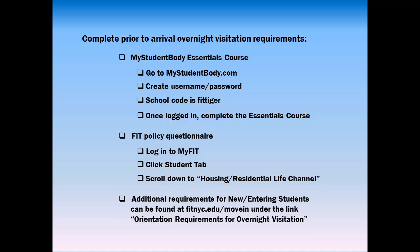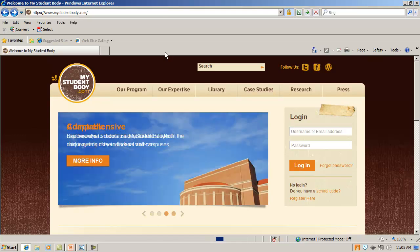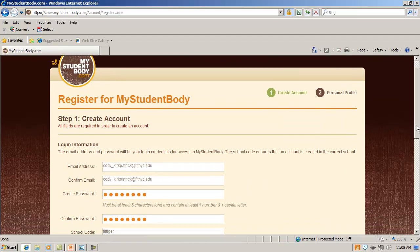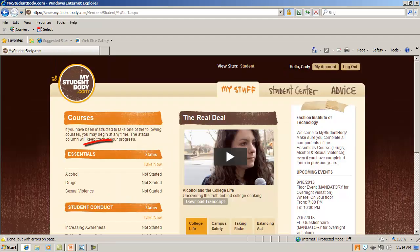When you arrive, you will be required to attend a mandatory floor event and orientation events to complete your requirements. Prior to arrival, complete your overnight visitation requirements. Number one: your MyStudentBody Essentials course. Go to mystudentbody.com and click on Register Here. Create a username and password using school code FITTIGER. Once logged in, complete the Essentials course.